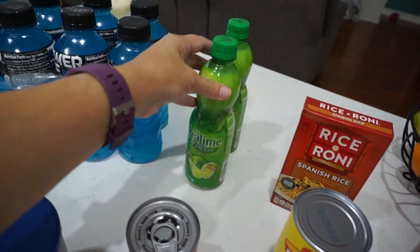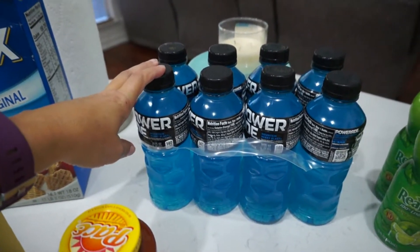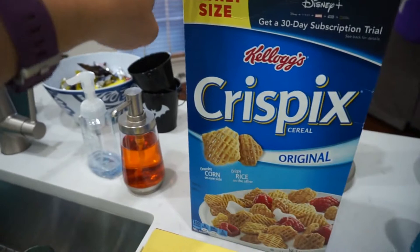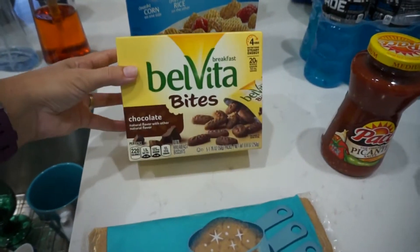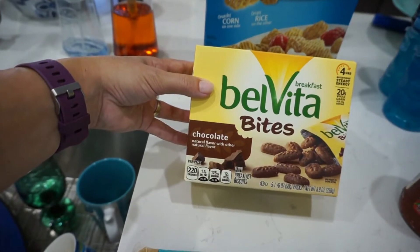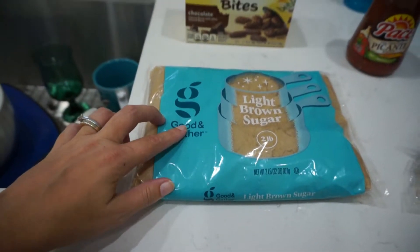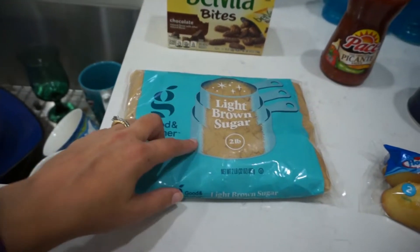Two bottles of lime juice — an ingredient for our ranch water. I also got some Powerades as another lunch option besides the 7-Up. My favorite cereal, Crispix, and BelVita Bites for Steve — chocolate this week. And some light brown sugar, which we ran out of when I was marinating the flank steak, so I can refill the container.